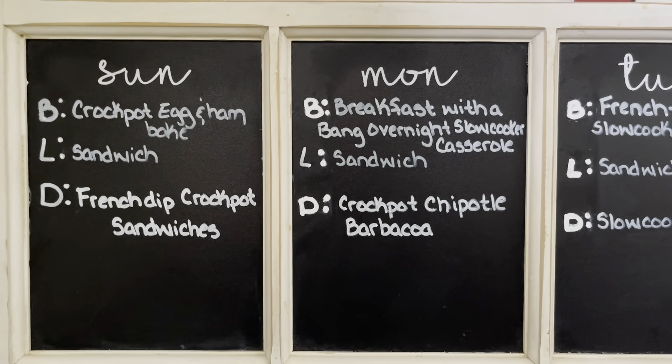On Wednesday we're having slow cooker apple crisp — a nice warm way to start a school day — then a sandwich, and chicken tater tots slow cooker casserole. On Thursday we're having crock pot biscuit casserole, one of my favorite crock pot breakfasts, a sandwich, and then sweet and savory slow cooker chicken legs.